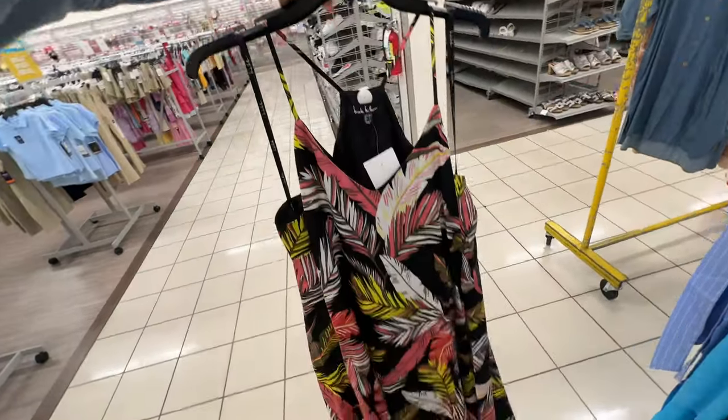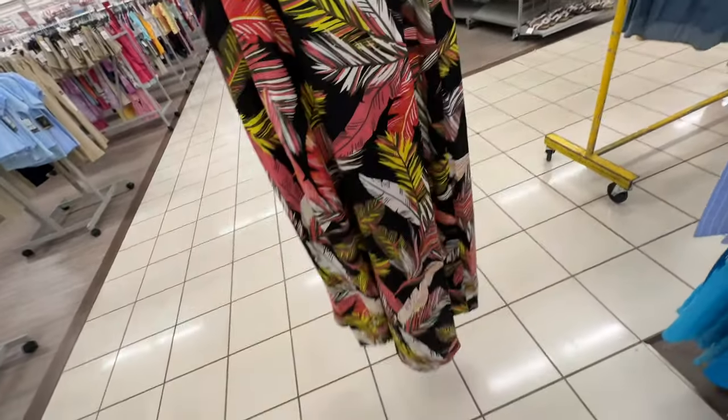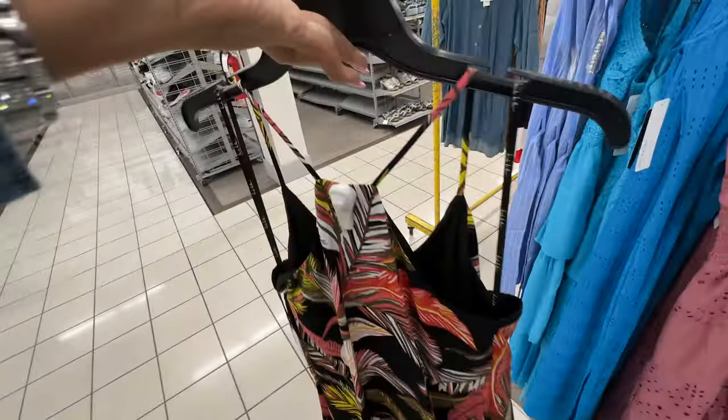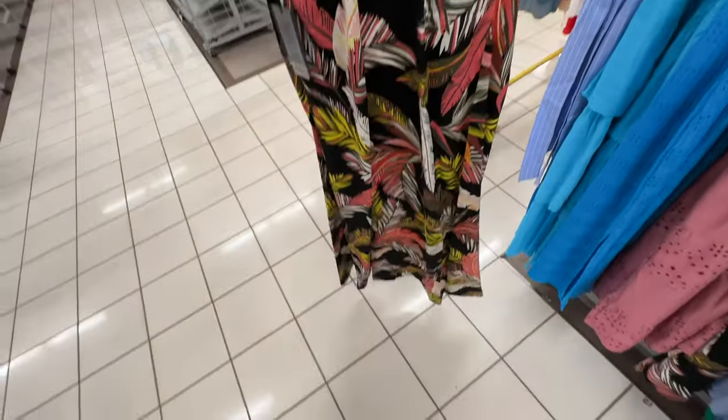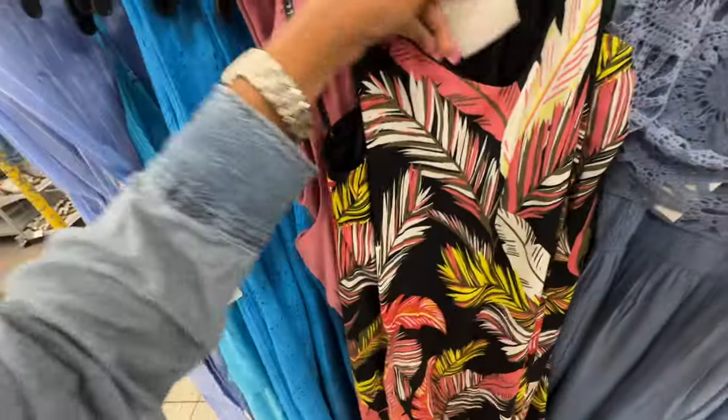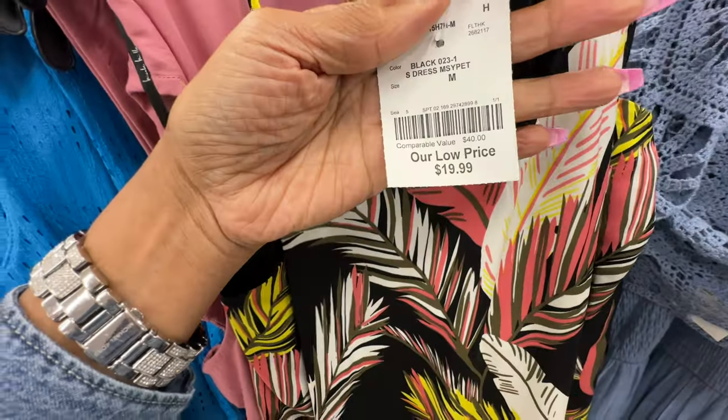This is Nicole Miller — I like this print with the leaves. It also comes with pockets. Let me check the price — I like this dress right here. $20.